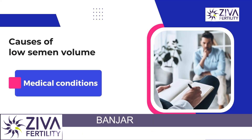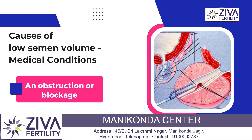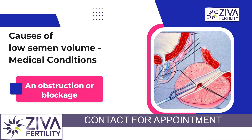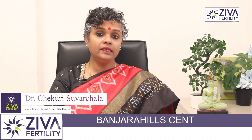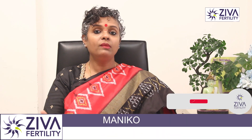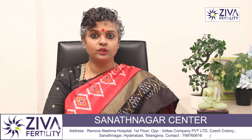When we look at medical conditions that directly relate to low semen volume, we should talk about obstructions in the whole passage — from the time sperms are produced in the testicles, through the seminal vesicles and prostate, until ejaculation. Sperms travel a long distance, and any blockage in any of the small parts or tubes may lead to low semen volume.